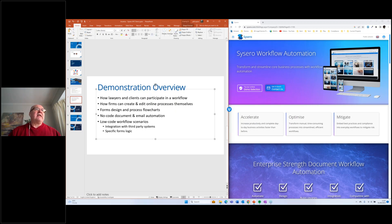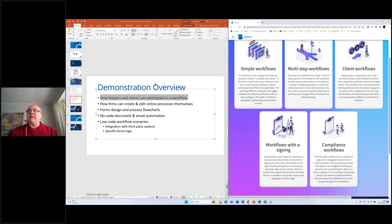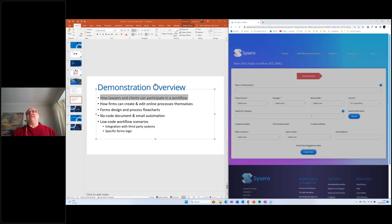We're going to start by looking at how lawyers and clients can participate in a workflow. To do that, I'm going to use our website. If you type cicero.com into your browser, it'll take you to this page and you can actually go through this demo with me as well. Go to the first button — 'try our demo' — which will take you to our demo page. The one we're going to look at is the compliance workflow in the bottom right. This is an online real-time workflow. This is not an example of a complete KYC system — a complete KYC system might have a couple of hundred steps — it's just an example of how a workflow can work.